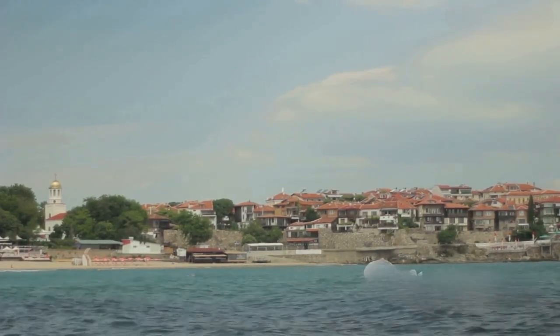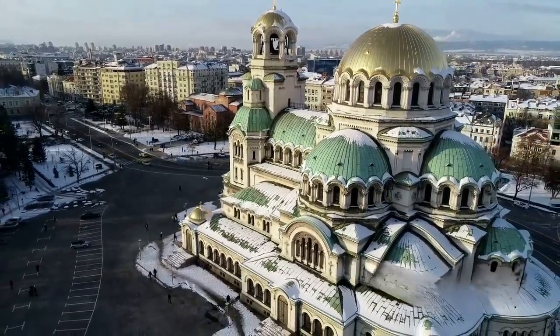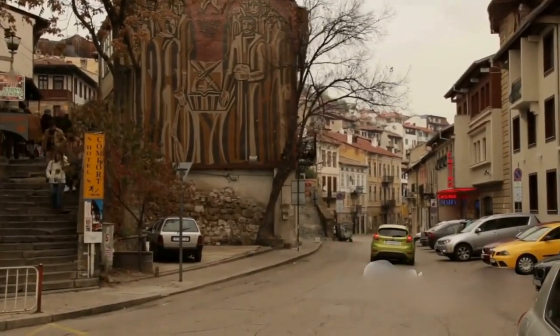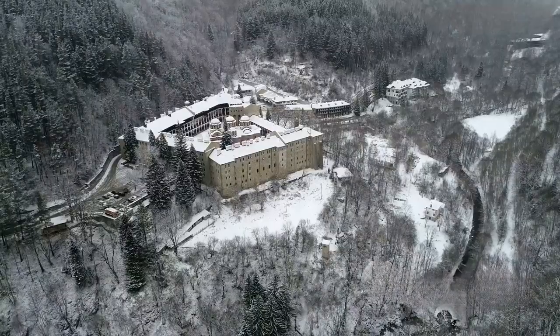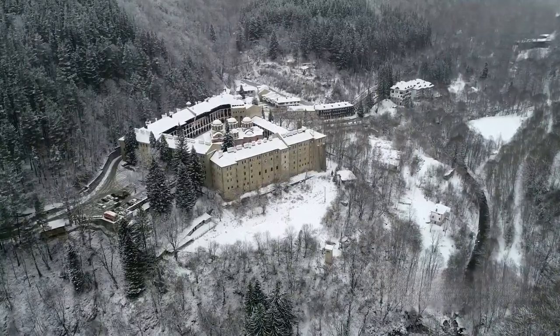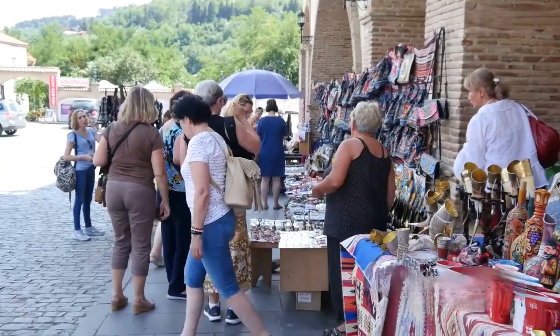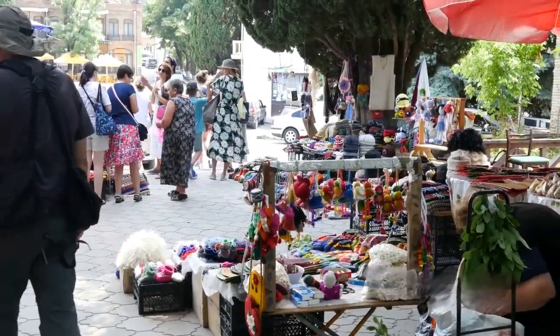Then there are the lakes. For the nature enthusiasts among you, Bulgaria's lakes are a sight to behold. Kavarna, for instance, is a town nestled on the Black Sea coast, known for its scenic beauty. The nearby Lake Pancharevo, on the other hand, offers a peaceful retreat amidst lush greenery. Whether you're into fishing, hiking, or simply enjoying a picnic by the lakeside, these places have got you covered.